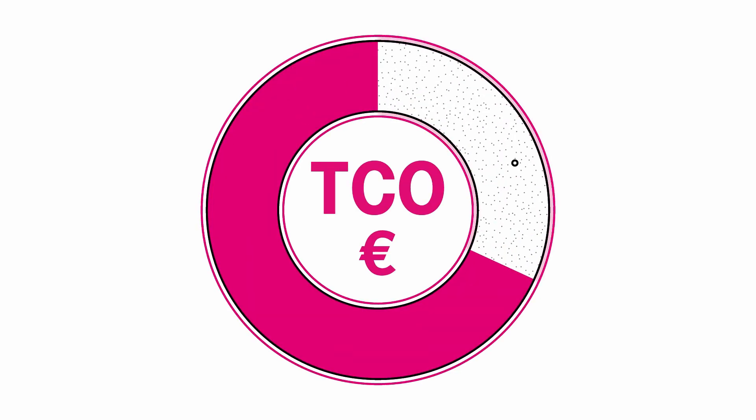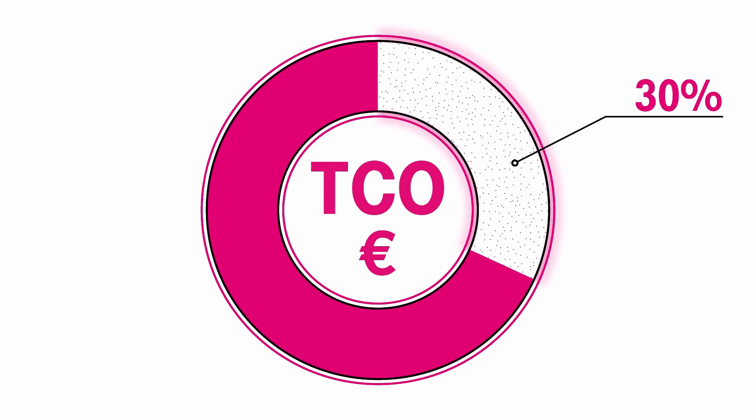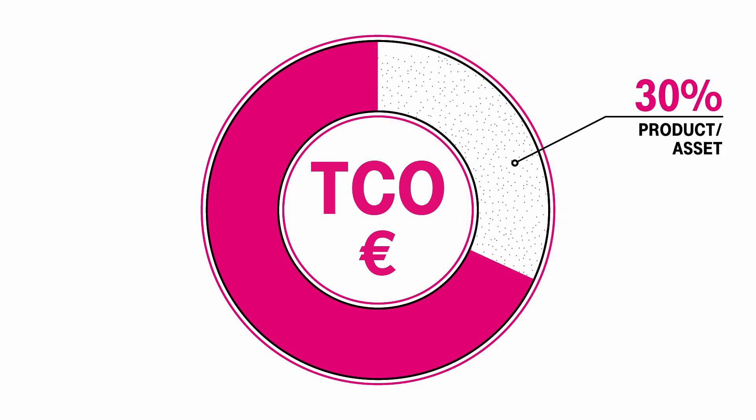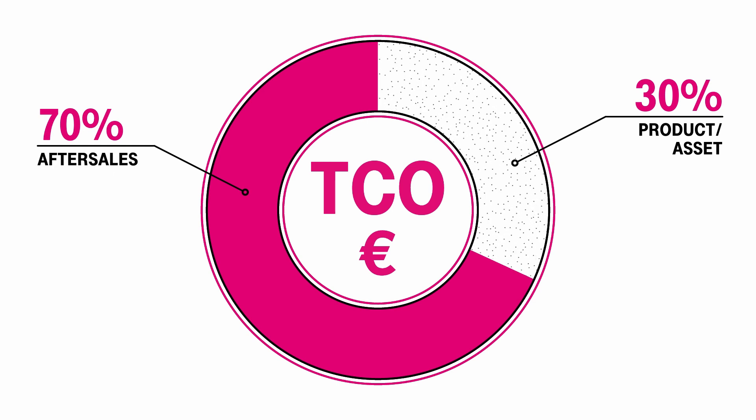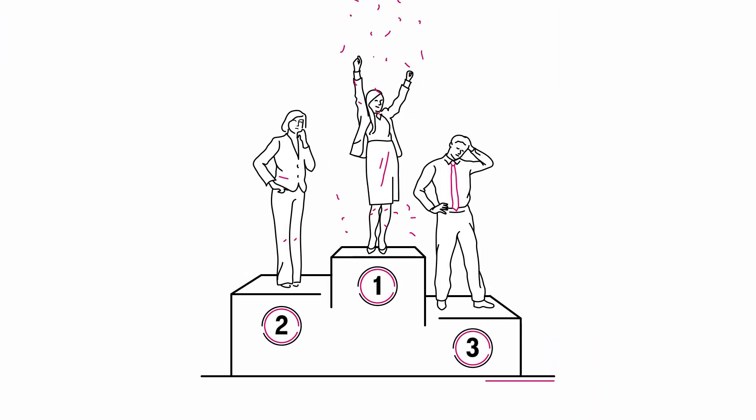Did you know only 30% of the total cost of ownership is spent on the purchase of a product or asset? 70% are created in the after-sales sector. The reduction of these 70% by a few percentage points can decide on victory or defeat.